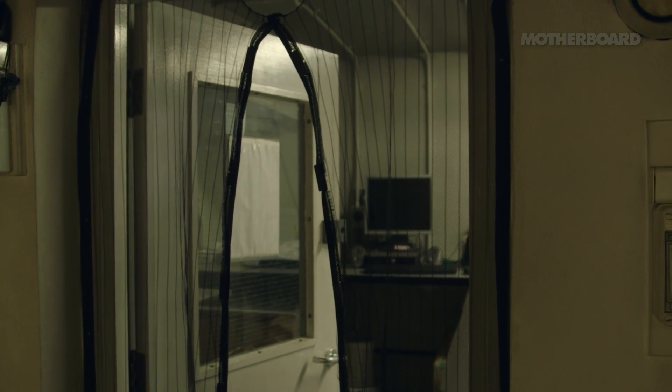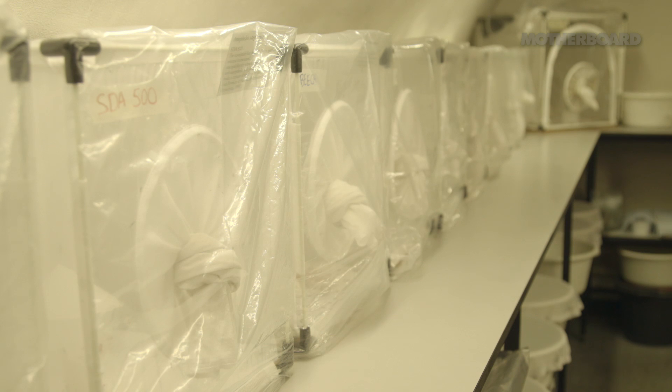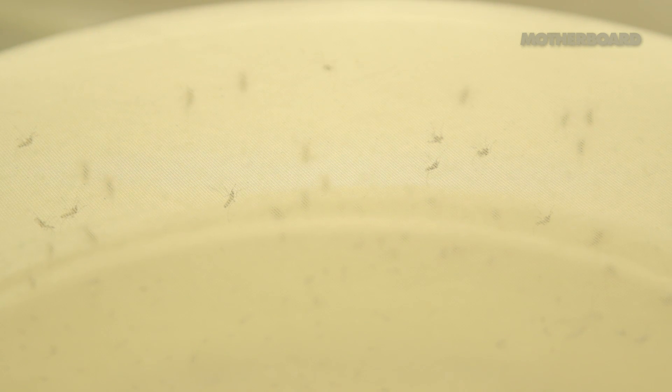I do like working underground but it's a bit strange because you go outside and you feel a bit like a vampire. It was a pretty hot environment to work in but the mosquitoes like it.